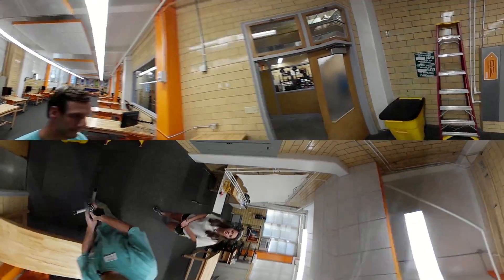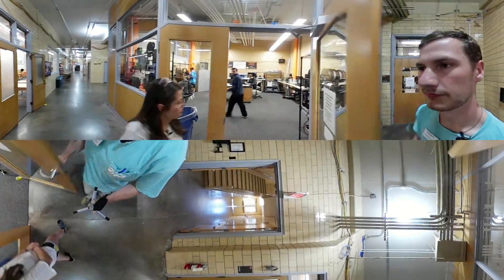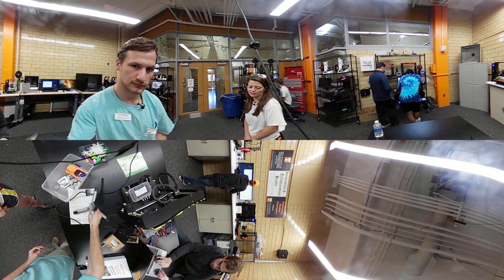So heading over to the 3D printing lab. What all do we do in this lab? This is part of the ICS, or the Innovation and Collaboration Studio, and here we're able to print off any CAD files that students are able to create.